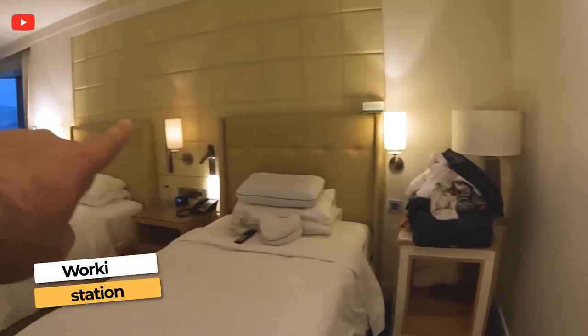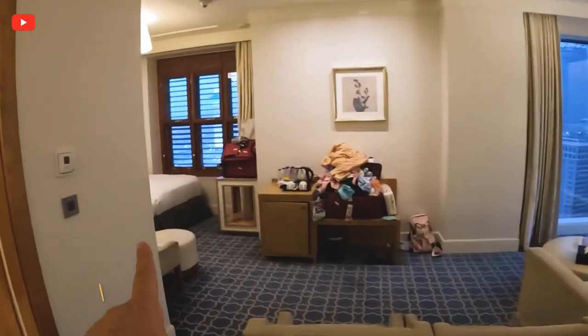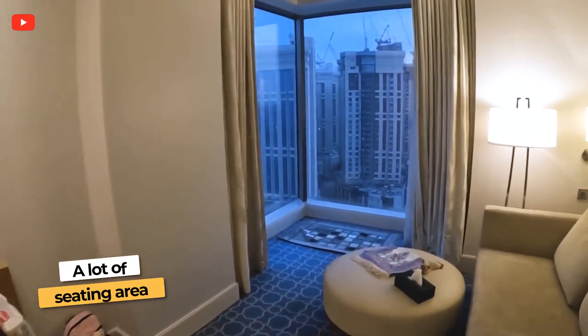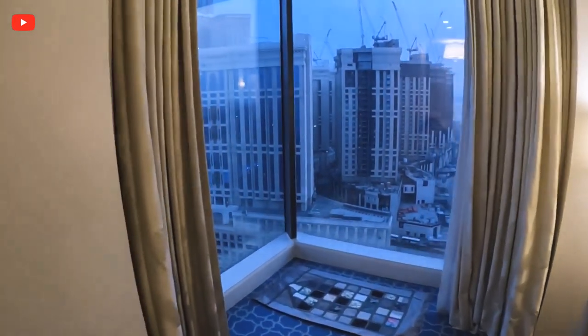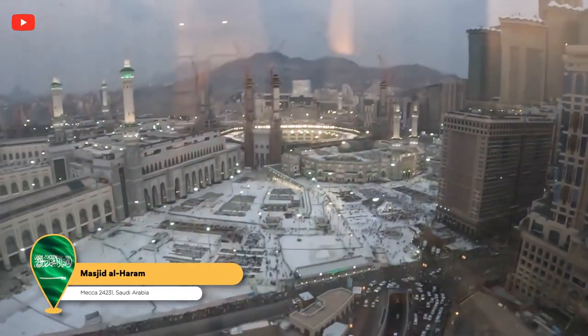The beds are really nice and comfortable. There are a lot of lights and a lot of seating area — literally four or five seating spots. And of course the most important thing, the best part of the room, is this view right here — you get an amazing view of the mosque.